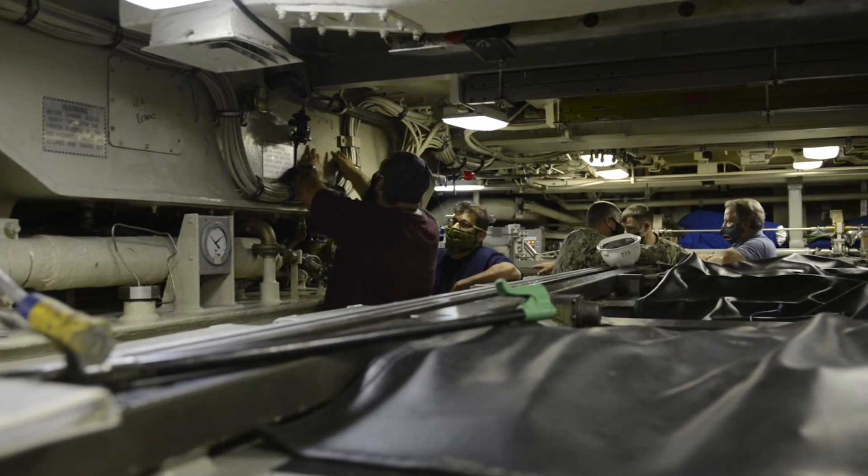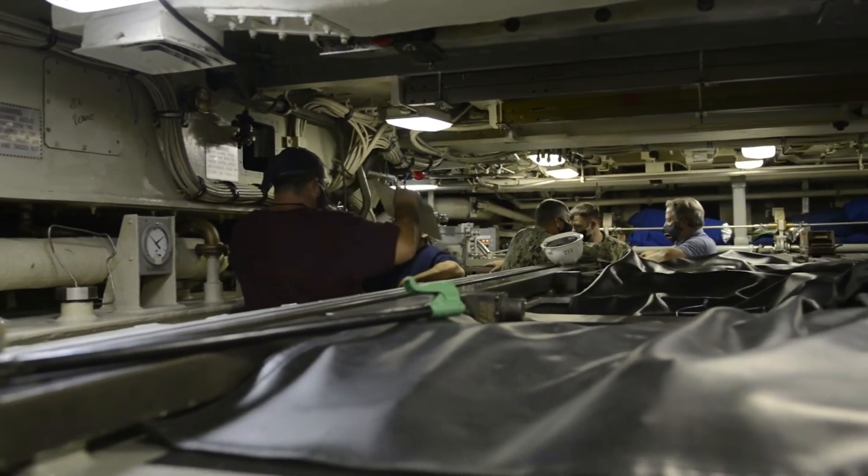Once the torpedo is tube loaded and all the cables are connected, they will flood and equalize the tube, and then turn control of the weapon over to the team in the attack center up in the control room. Once the attack center and the fire control men have their solution, they will be the ones to actually launch the weapon. And that concludes our tour of the torpedo room on an Ohio-class ballistic missile submarine. I hope you enjoyed the tour.